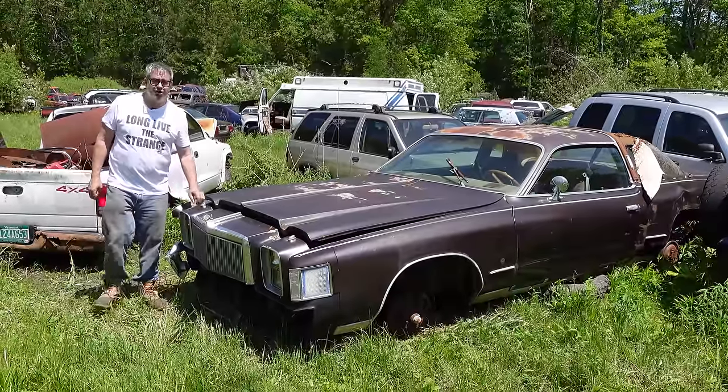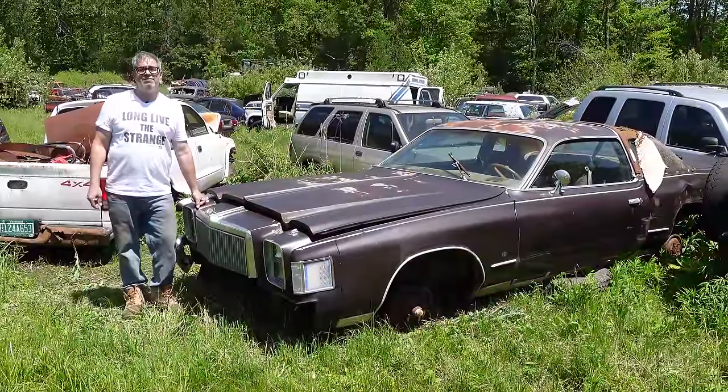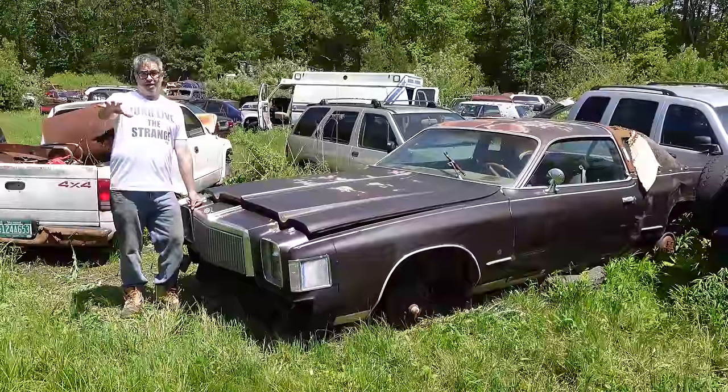Hey, Steven Yonda here doing the Junkyard Crawl at Bernardston Auto Wrecking in Bernardston, Massachusetts, with something kind of cool: a 1978 Chrysler Cordoba Big Block.